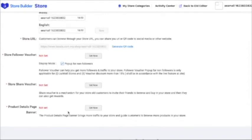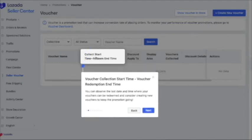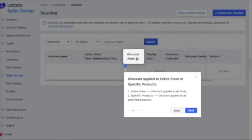Let's set up your follower voucher. On the voucher page, you can view all the vouchers you have issued. You can set the collect start time and redeem end time — set when you want it to start and when you want the voucher to end. For the discount, you can apply it to all SKUs in the store or to specific products only. If you don't want the discount to apply to all products, you can choose specific products.